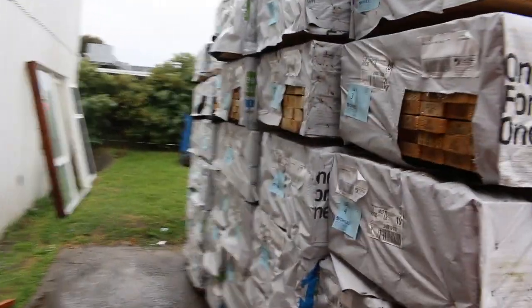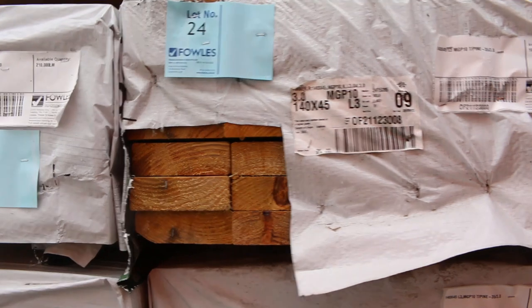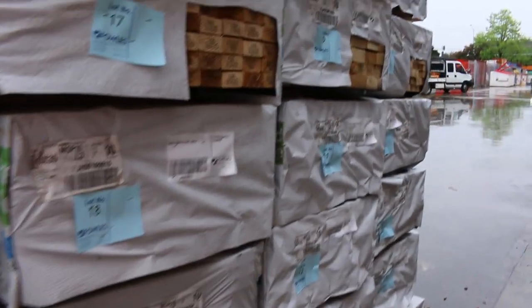Over here is where we actually start the proceedings off. A good variety - I can see some 70x45, 70x35, 90x35, 90x45, and 140x45 in the mix there as well.